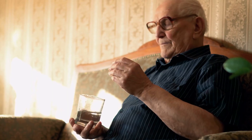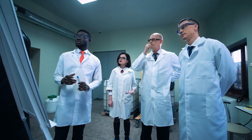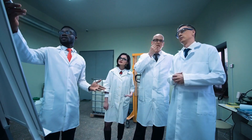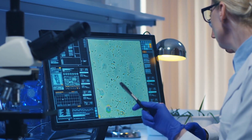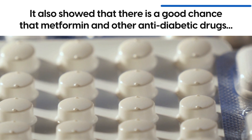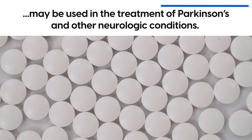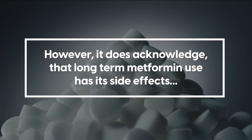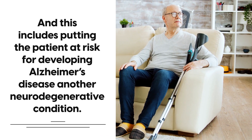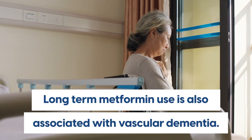A study published in the Journal of BioX Research has shown that metformin has some neuroprotective effects — meaning that taking metformin may actually help protect neurons and keep Parkinson's at bay. The study acknowledged a correlation between Parkinson's disease and diabetes, as both diseases have very similar pathogenesis. It also cited that metformin has been shown to help promote nerve regeneration, and there is a good chance that metformin and other anti-diabetic drugs may be used in the treatment of Parkinson's and other neurologic conditions. However, long-term metformin use is associated with side effects including Alzheimer's disease and vascular dementia.